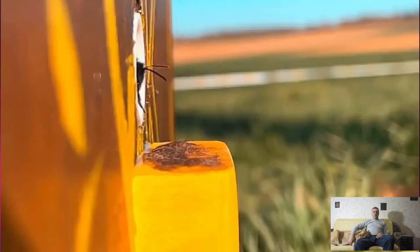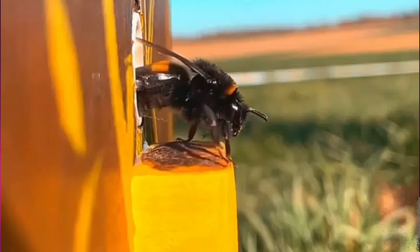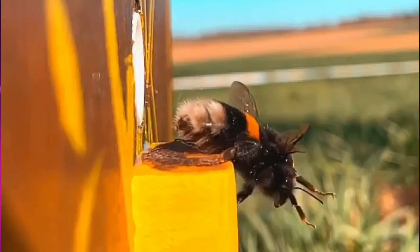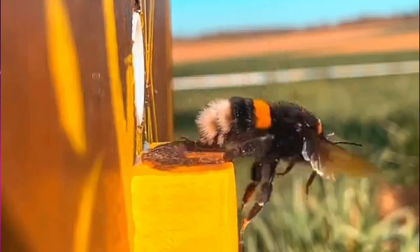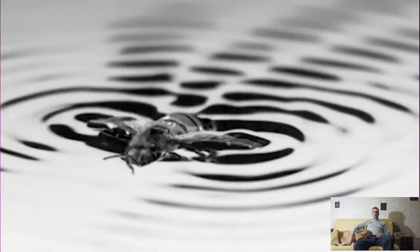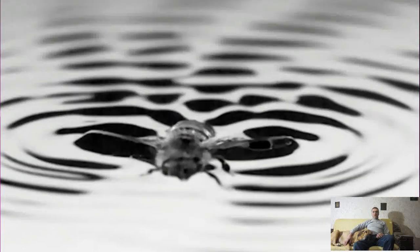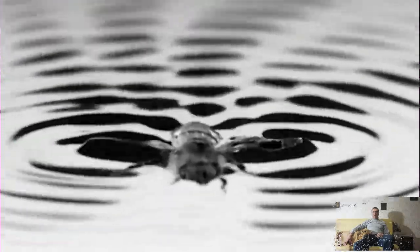And this is how a bee flies out of the hive for honey, in slow motion of course. Here a honey bee washes itself after a hard day at work, creating waves around itself. Slow motion makes this process as interesting as possible.